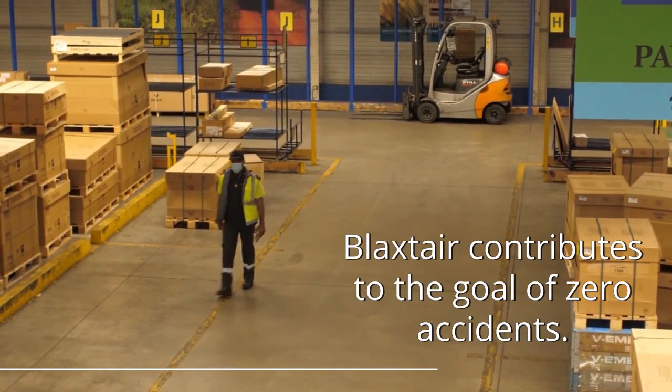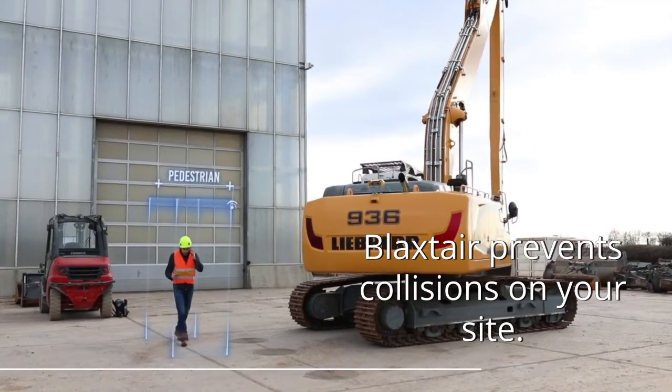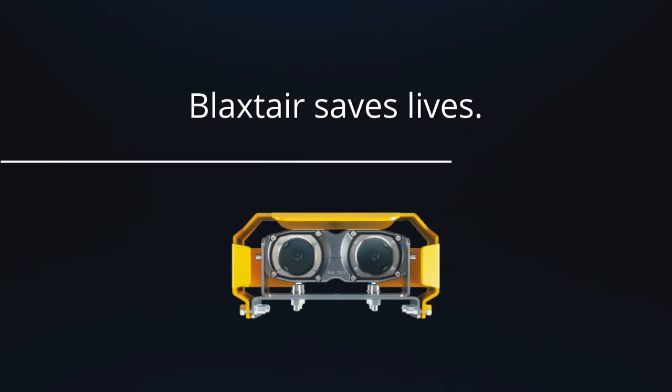Blackstair contributes to the goal of zero accidents. Blackstair prevents collisions on your site. Blackstair saves lives.